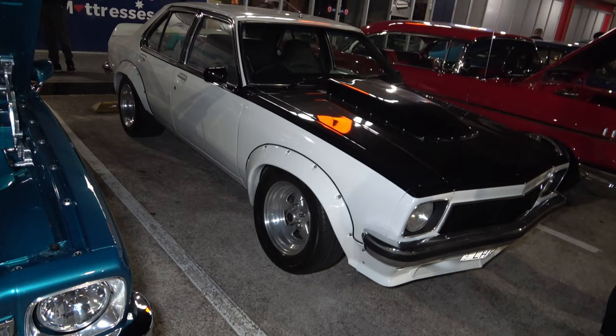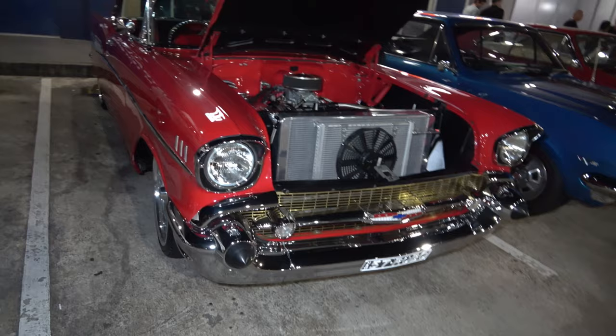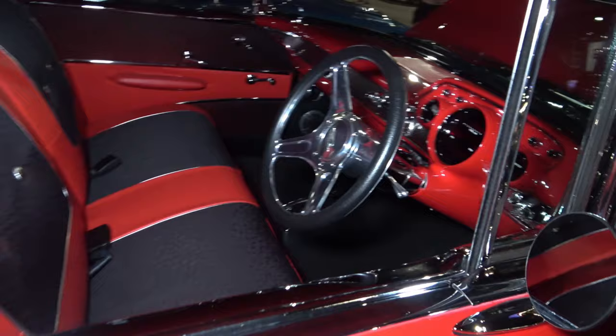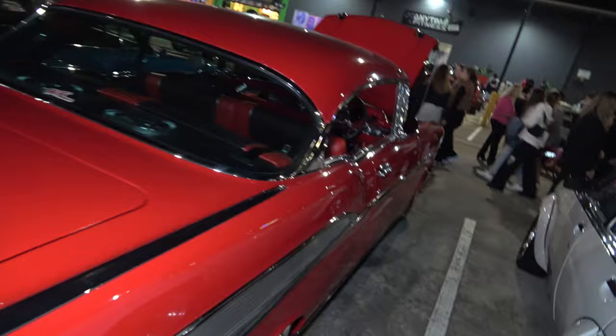And the one next to it in white is also very very immaculate, beautiful car. We'll come around to this side — 1957 Chevy in a nice red colour, let's have a closer look. Got a bit of room in between, check that interior out. Looking sick — look at the shiny paint job, wow.